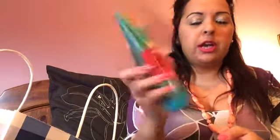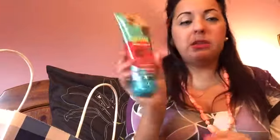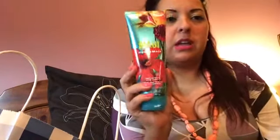Then I got the last one in the spring line — the Maui hibiscus beach, another triple moisture body cream. These don't have parabens, which is why I prefer them over the one in the shorter clear bottle. This one is tropical hibiscus, refreshing star fruit, and mango wood — very fresh and fruity. I really love those kinds of scents in spring and summer.